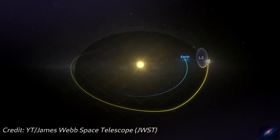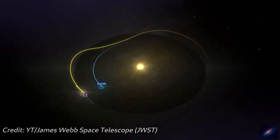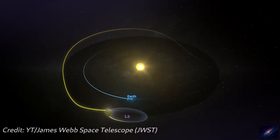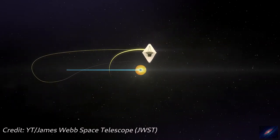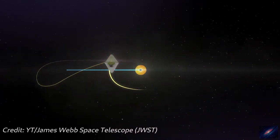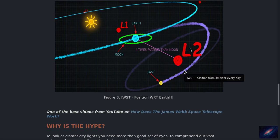This is how JWST works. Once it travels to L2, it'll rotate around that Lagrange point facing its sun shield towards earth and sun, and it'll always be staying behind the earth. I left a link here — this is one of the best videos I found on YouTube that explains the working of the space telescope by a prominent person from NASA.